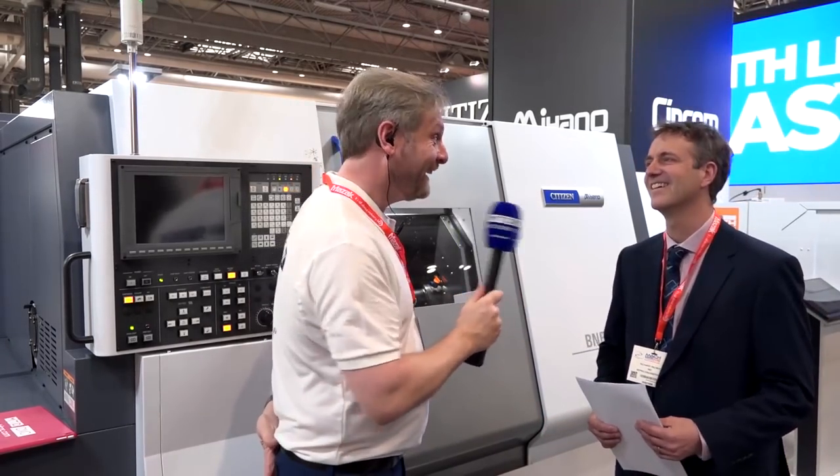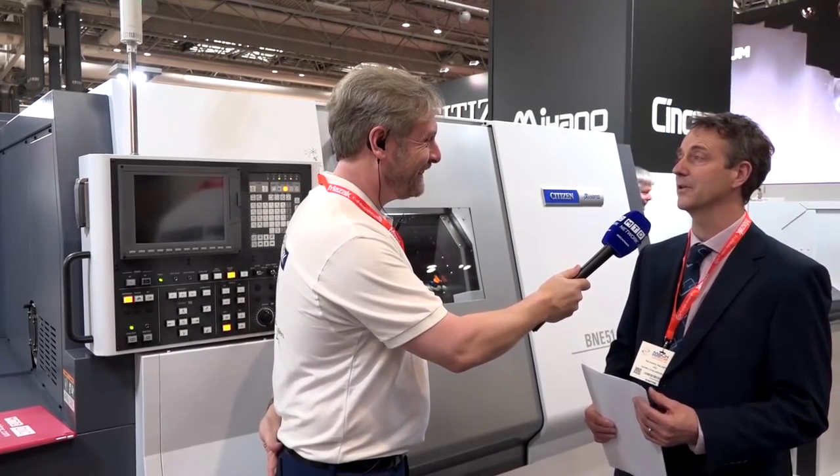Richard, we're at the Citizen Miyano stand, first day of the week — what have you gone and done? Well, I have bought a Miyano BNE-51MSY. Why? Because it's to keep up with demand, and particularly with orders from the hydraulics industry.